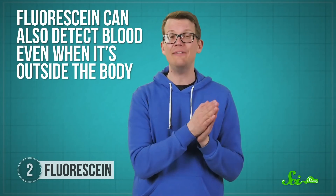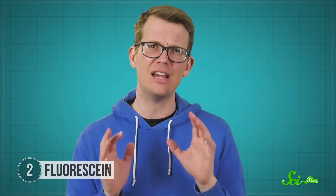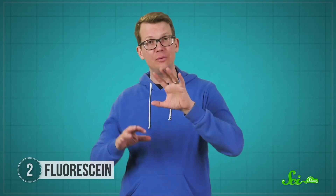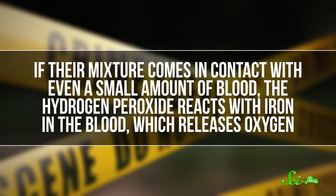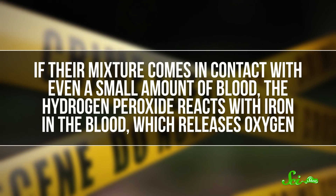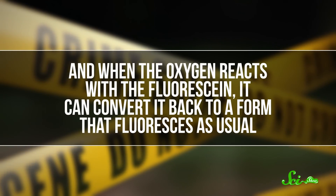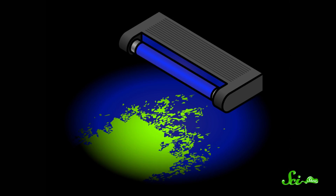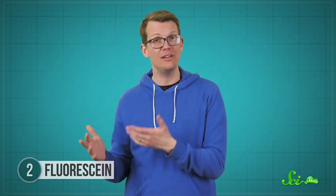Meanwhile, fluorescein can also detect blood even when it's outside the body, which gives it a slightly more gruesome use in police work. Investigators can detect tiny droplets of blood using a modified form of fluorescein that doesn't glow on its own. They mix it with hydrogen peroxide and then spray it over a suspected crime scene. If their mixture comes in contact with even a small amount of blood, the hydrogen peroxide reacts with the iron in the blood, which releases oxygen. And when the oxygen reacts with the fluorescein, it can convert it back to a form that fluoresces as usual. Then an investigator can shine blue or UV light over everything and look for that telltale yellowish-green glow. And luckily, DNA within the blood won't be affected by the process either, which allows investigators to extract samples to identify suspects.